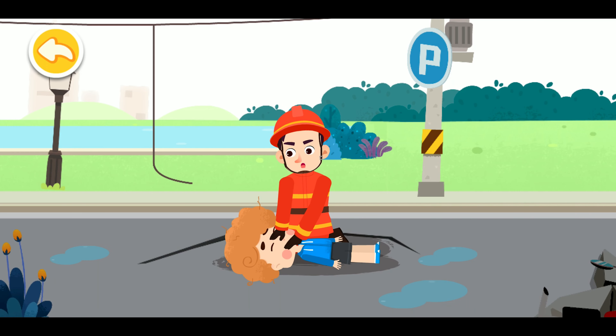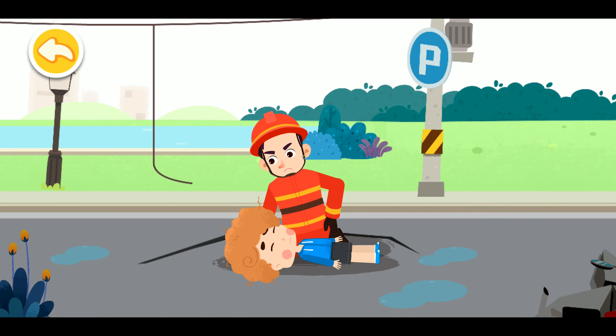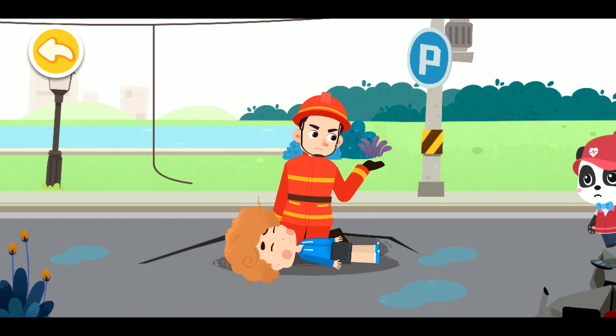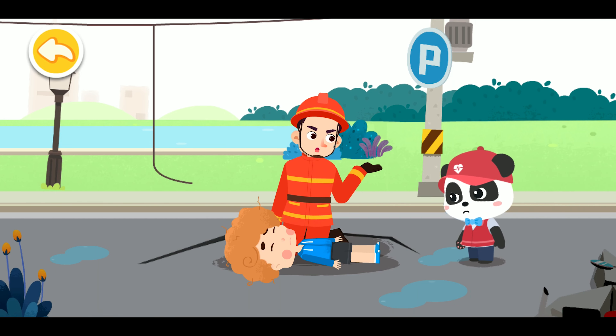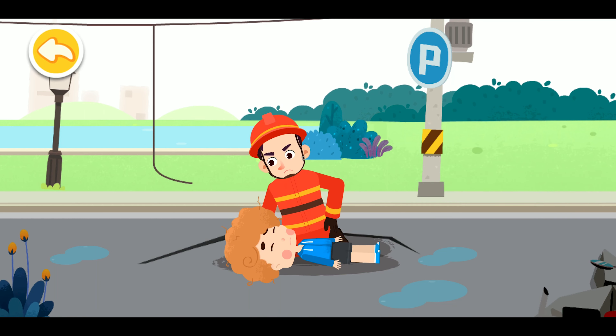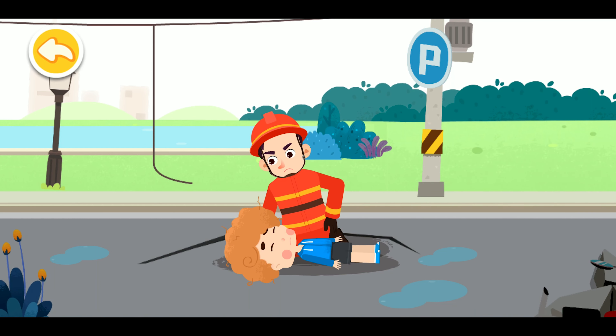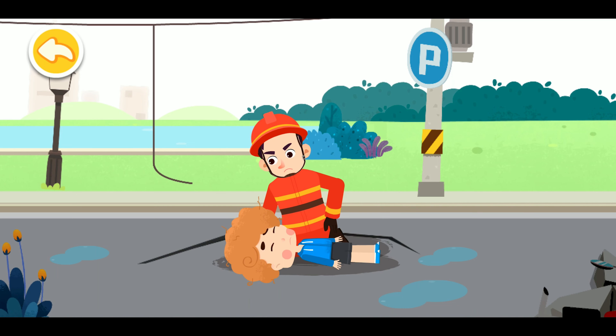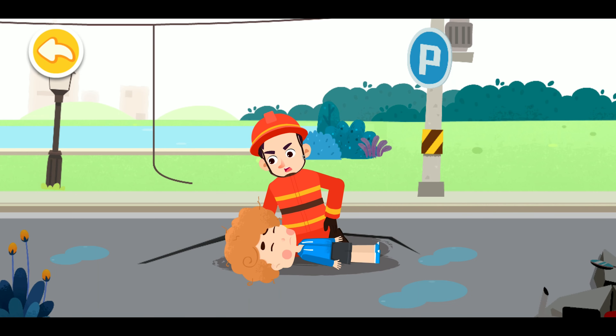We can start the rescue now. Someone needs help. Please help me call the emergency number and get an automated external defibrillator — AED. If the chest doesn't rise for 5 to 10 seconds, it indicates that the injured has cardiac arrest without breath. Start cardiopulmonary resuscitation, CPR, immediately.